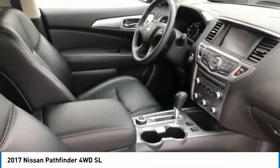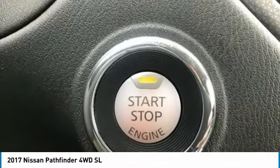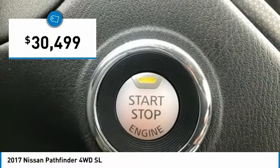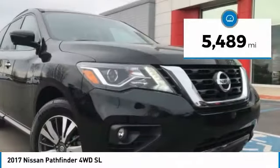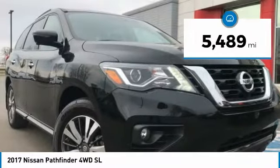This SUV appeals to both truck lovers and car lovers and is priced below $35,000. This vehicle has less than 6,000 miles. Here are some of this vehicle's great options.